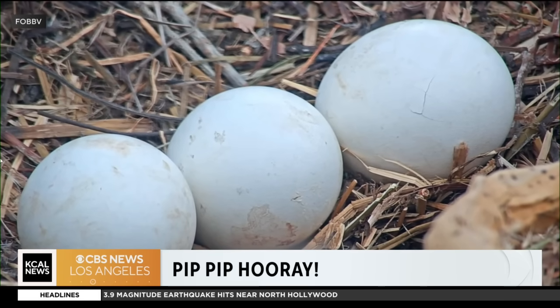We want to bring in Sandy Steers, the executive director and biologist — welcome back and thank you for joining us. Sandy, for those who don't regularly follow the Big Bear eagles, tell us what pipping is and how long it takes for these eggs to fully hatch once pipping begins.